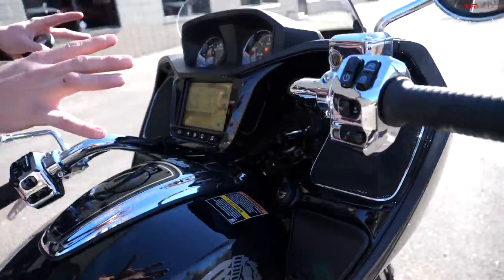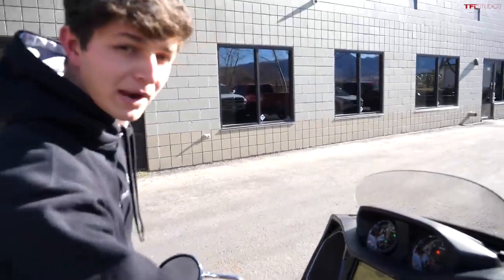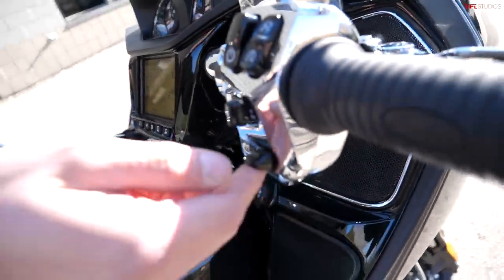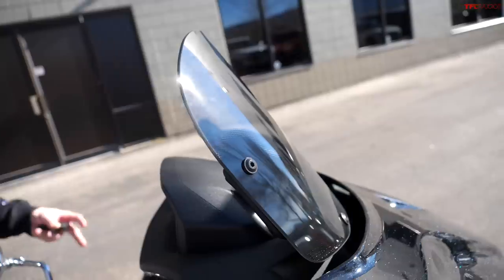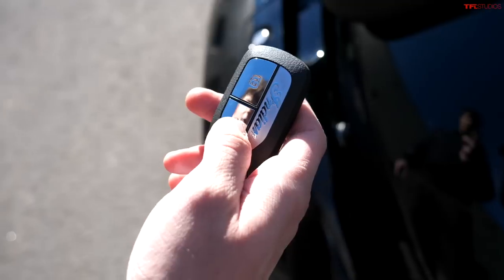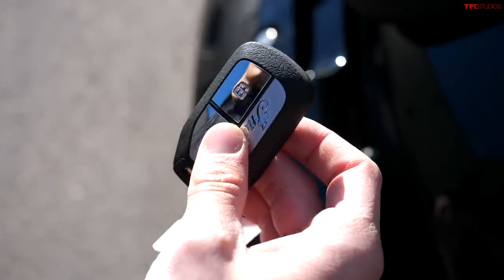Something that makes the front end of this bike really unique is the power windshield. You push up on this button right here and it comes up automatically. So if you're riding on the highway you can use that to find a nice pocket of calm air, especially when it's cold outside — like it will be when we're doing a lot of riding in January in Colorado.